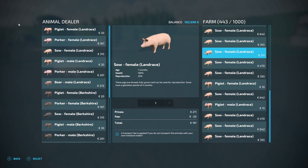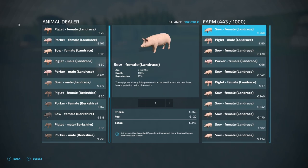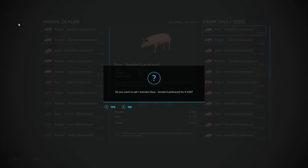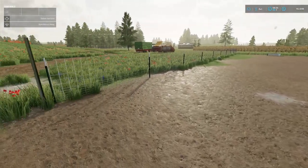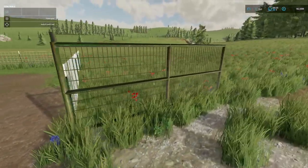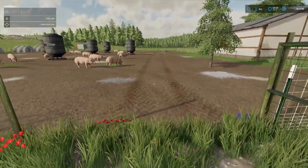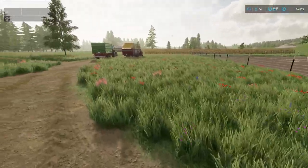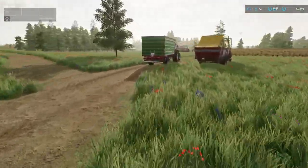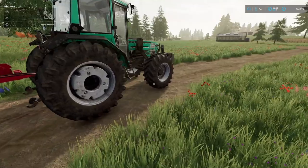We're going to sell all the Berkshires whether they are zero months or older. So we're now down to 443 pigs and we've realised about 90,000 — not to be scoffed at, a reasonable amount of money brought in there.